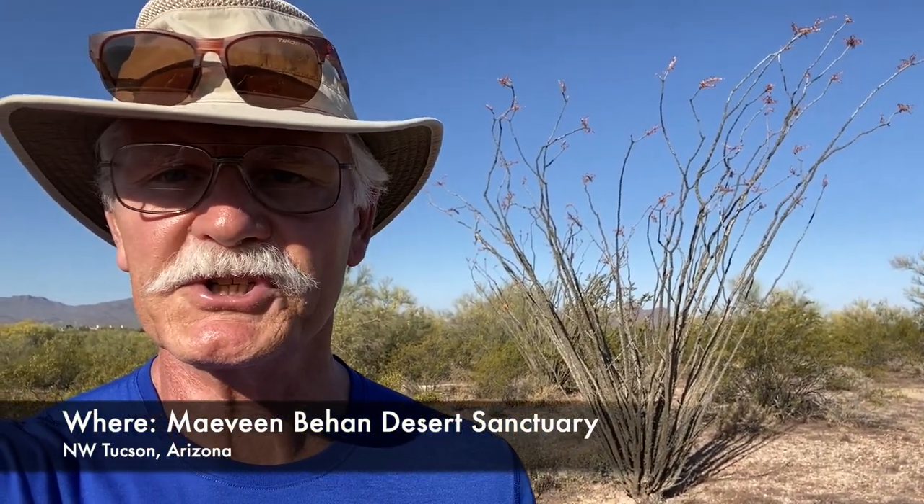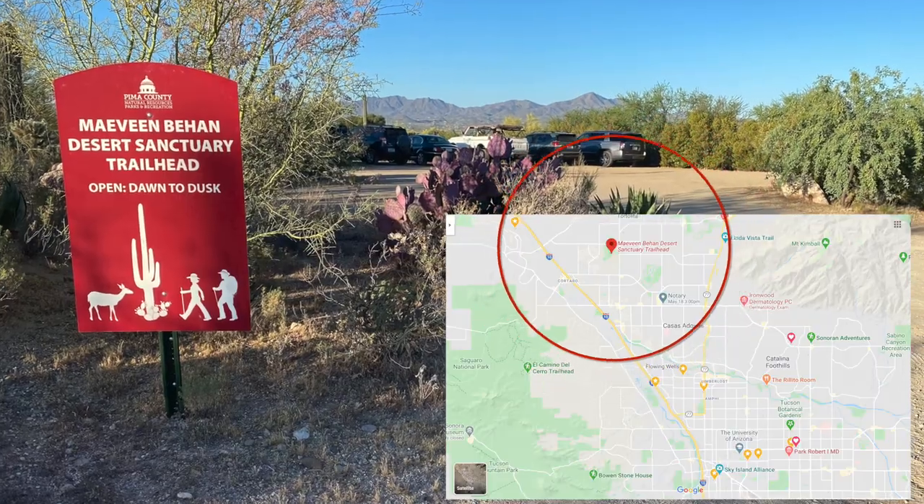Next up is Ocotillo, or Fouquieria splendens. If you know how to properly pronounce the name of this genus, let me know, because I'm really struggling with it. The Ocotillo, or coachwhip bush, like the example right behind me here out at the Mavine Behan Sanctuary, is one of the oddest members of the Fouquieria family, which you normally think of as being a Baja Mexico plant. The Ocotillo is unusual in that it has somewhat green stalks, which allow it to make food even when it doesn't have any leaves on it — which is a good thing because it can actually lose its leaves and regrow them up to eight times per year. That's its adaptation to the desert climate.